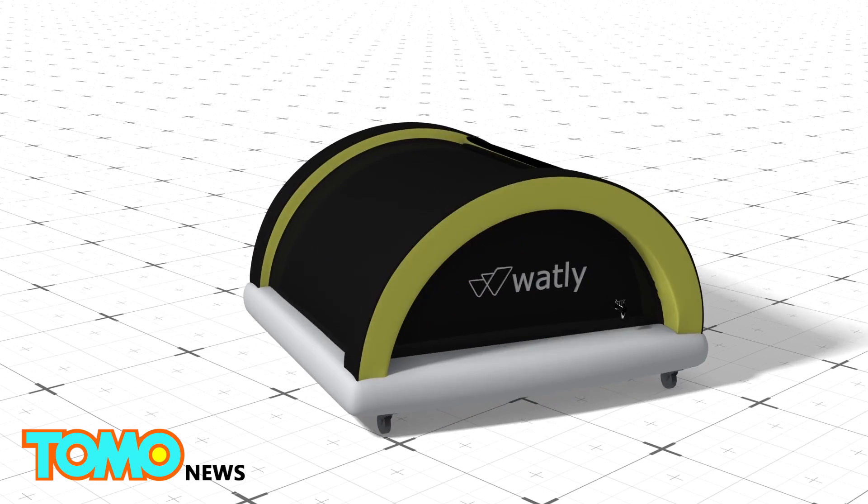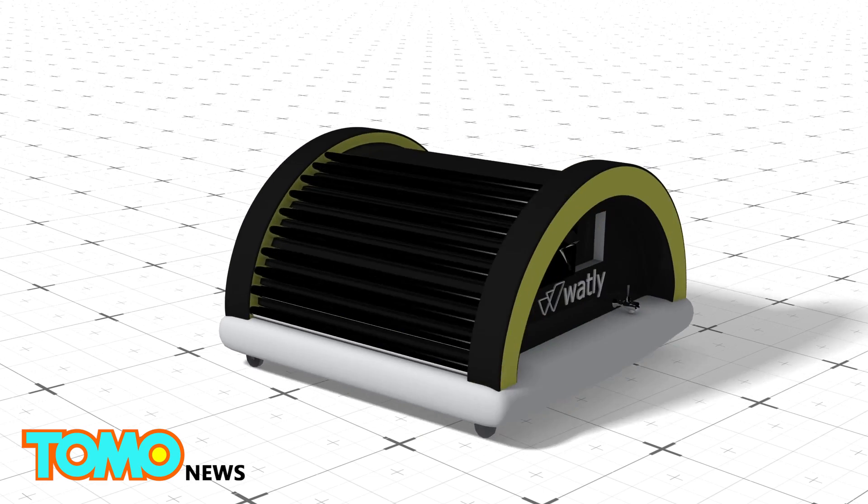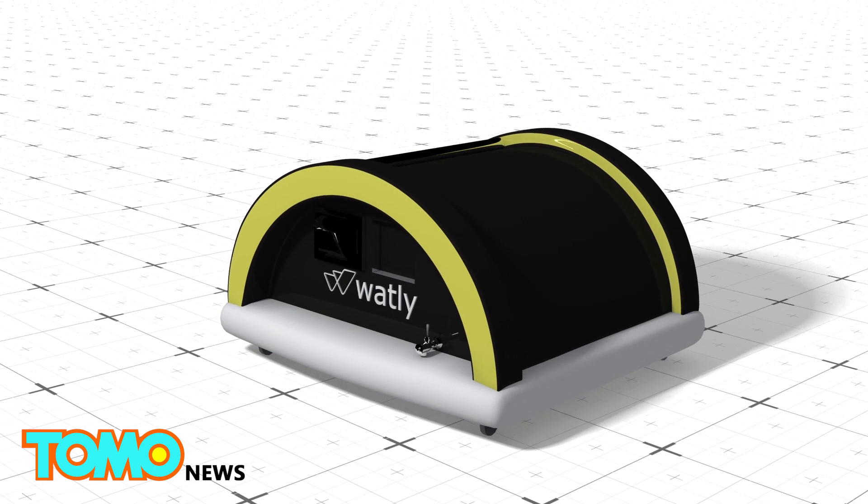Trials have already taken place in sub-Saharan Africa, where millions live without electricity and clean water. A prototype Watley machine has been tested in rural Ghana, and developers plan more trials in Nigeria and Sudan.